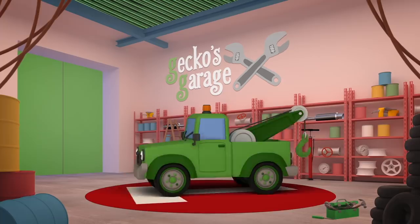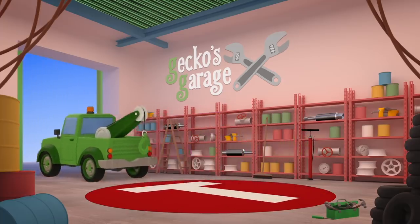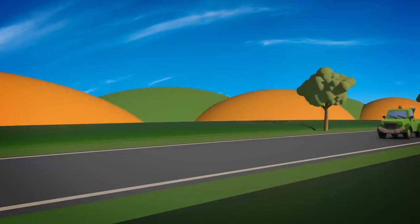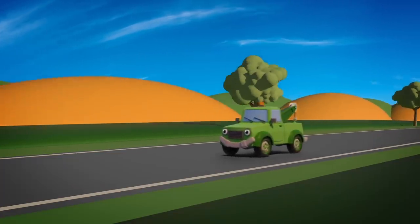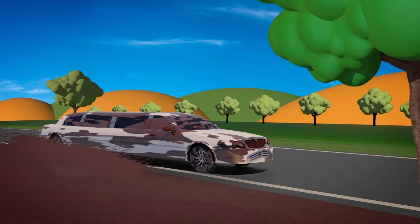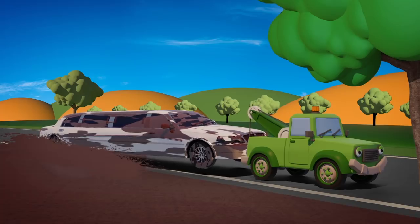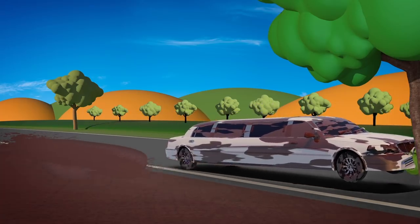Tilly the Tow Truck has a big hook that she can use to rescue vehicles in trouble. Tilly's hook is perfect for pulling Leo out of that deep puddle. Thank you, Tilly! Now you can both drive to the garage!